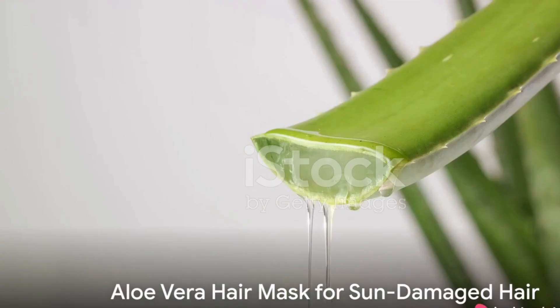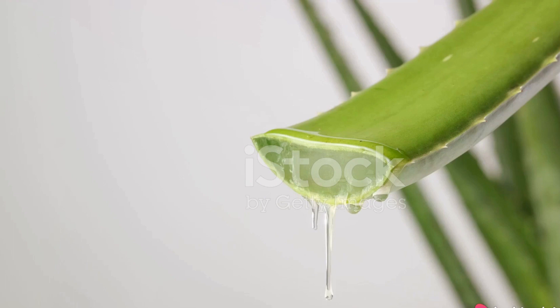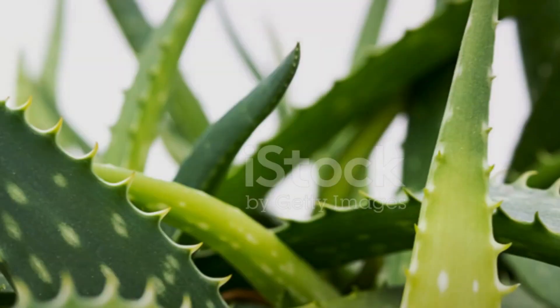Finally, restore moisture to sun-damaged hair with an aloe vera hair mask. Combine aloe vera gel, a tablespoon of olive oil, and a beaten egg. After 30 minutes, rinse to reveal silky smooth locks.